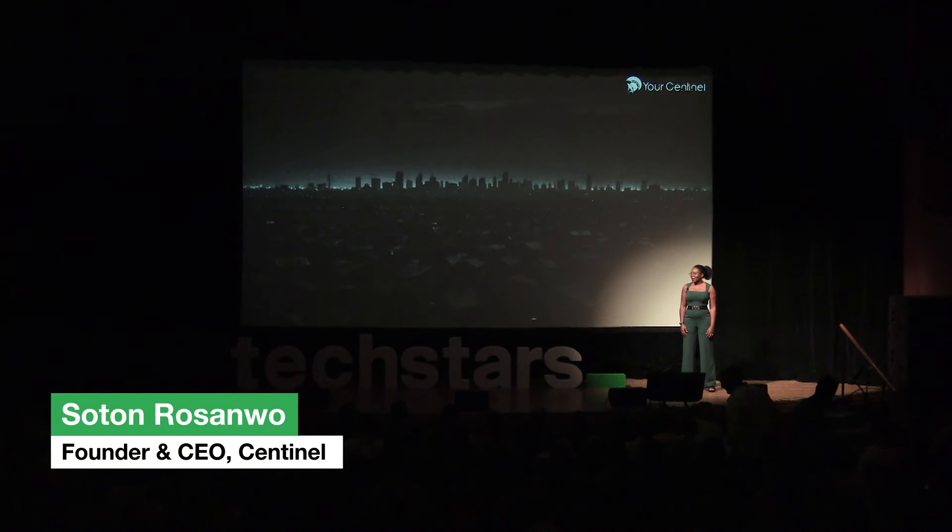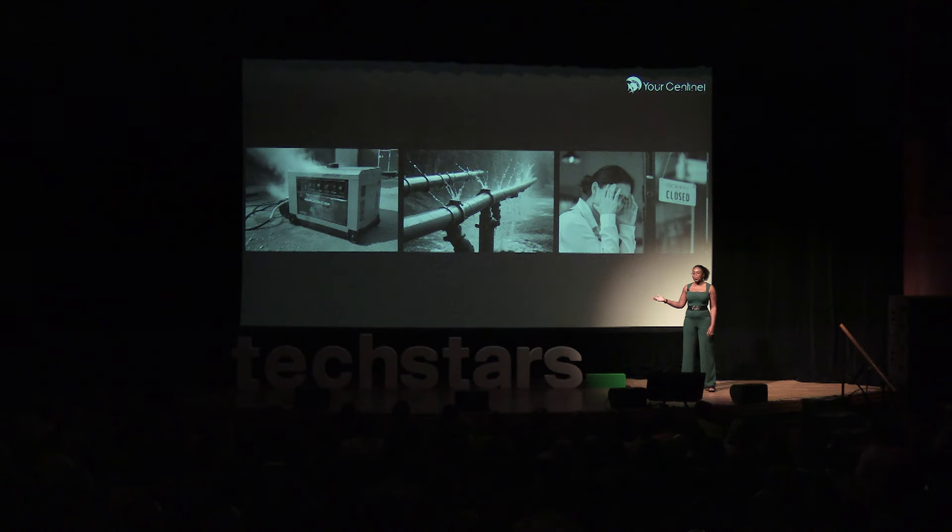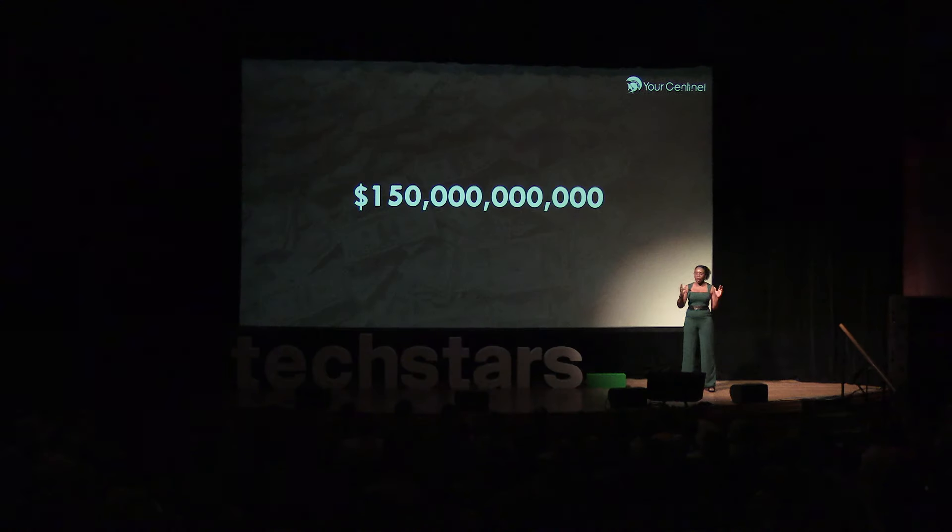February 2021. A single storm took out power for 4.5 million people and businesses. Generators failed, pipes burst, businesses shuttered. Power outages like this cost U.S. businesses over $150 billion a year.